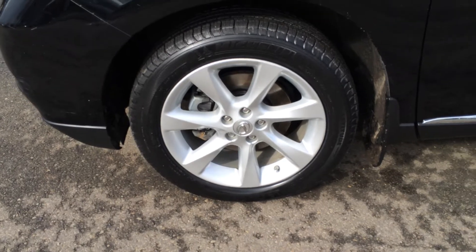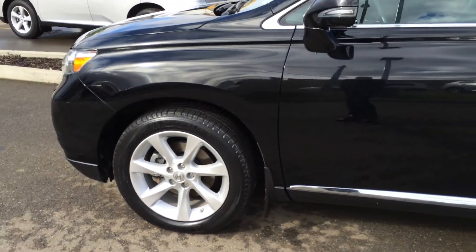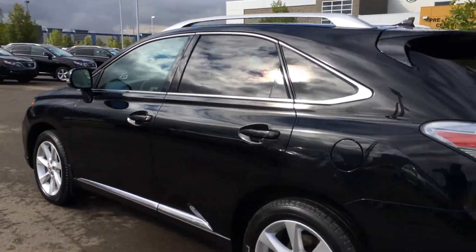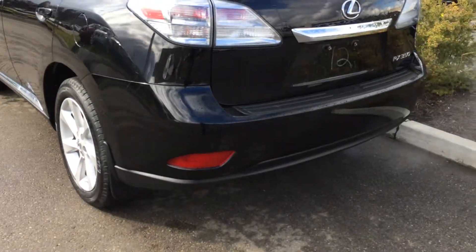19-inch alloy wheels, all-season tires with wheel locks and mud flaps, keyless entry with smart access and key lockout prevention, tinted windows, silver painted roof rails, LED brake lights.